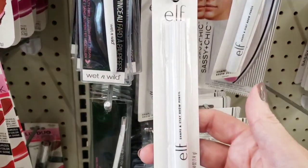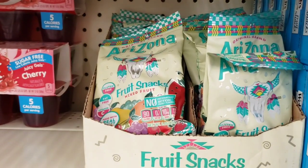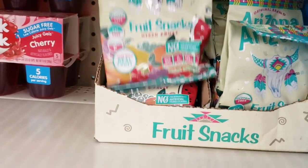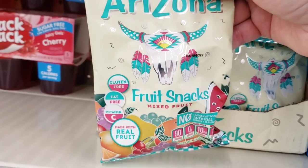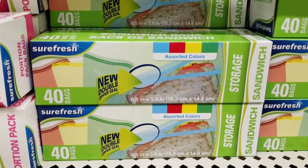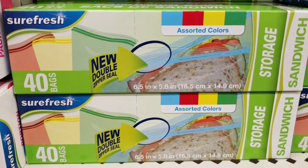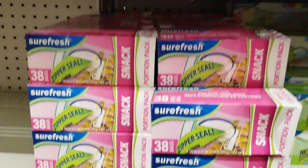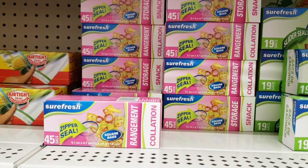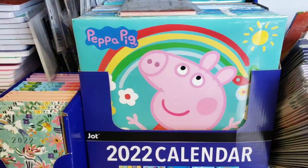This is an elf eyebrow shape-and-stay pencil. Look at these Arizona fruit snacks — those look good, gluten-free and fat-free. Look at these sandwich bags: you get 40 of them and they're assorted colors. Make sure you look at the numbers on all of these bags — that pack you get 38, and up here you get 45. Also keep an eye out for any bonus products: you can see there you get 55 instead of 40.